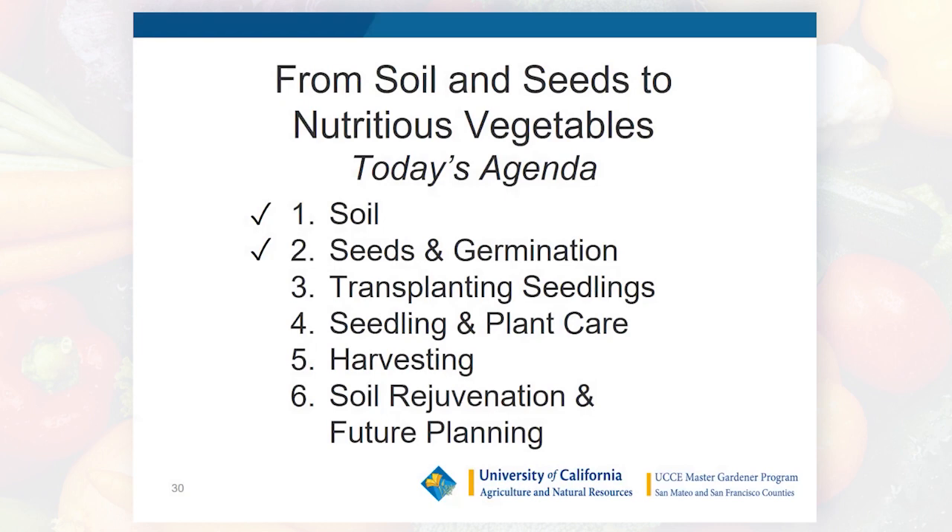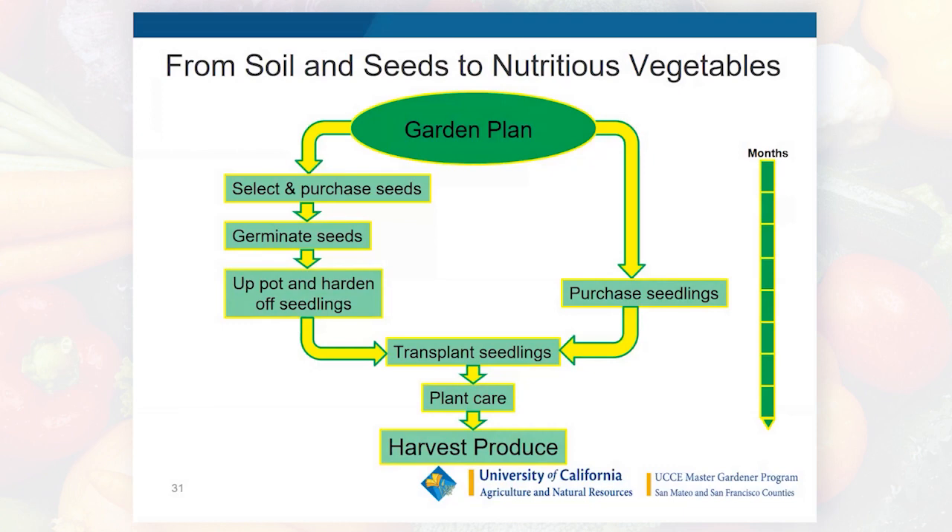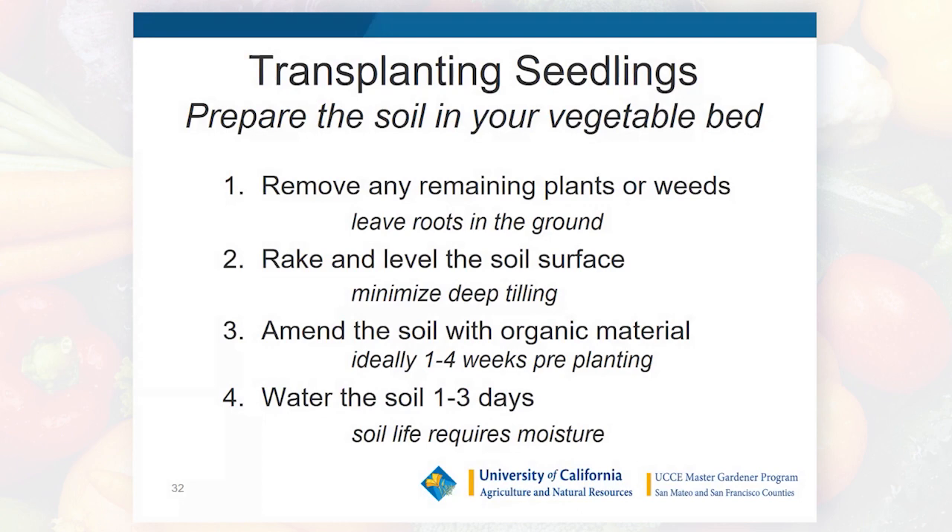That covers soil and seed germination. Let's talk about transplanting seedlings. Remember, you can also take the simpler route of purchasing seedlings directly and transplanting those into the ground, saving significant time. Before transplanting, prepare the bed: remove old plants and weeds — but don't yank them out. Cut plants off at the soil surface, leaving roots in the ground to decay naturally. Roots are organic material already integrated into the soil — why remove them? Rake and level the soil surface, minimizing deep tilling.